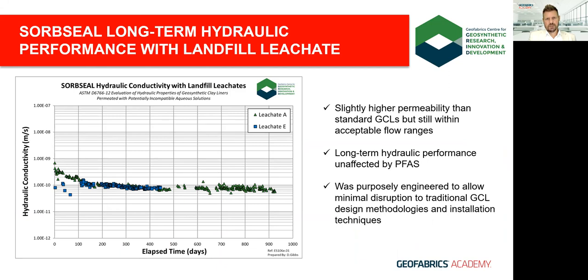These SorbSeal GCLs had a typical addition of around 1 kilogram per square meter of activated carbon and between 4 and 4.5 kilograms of dry bentonite. PFAS in both leachates doesn't appear to have had a detrimental effect on hydraulic performance. Going into this, we really wanted to keep traditional GCL design techniques in place — we didn't want to disrupt the components of the GCL such that we'd need to rethink design with a completely new material.